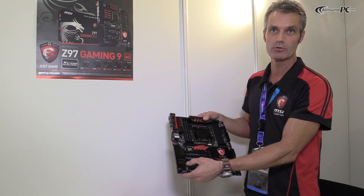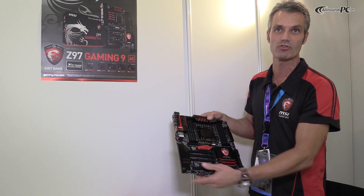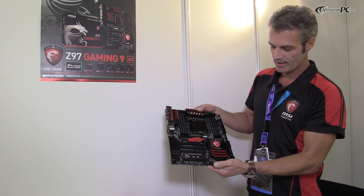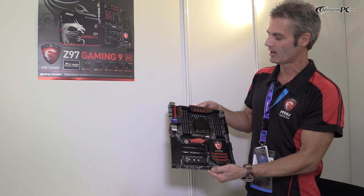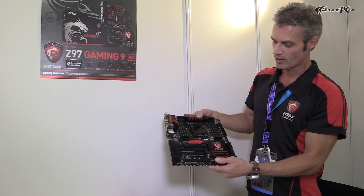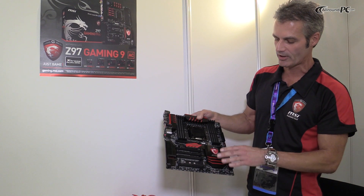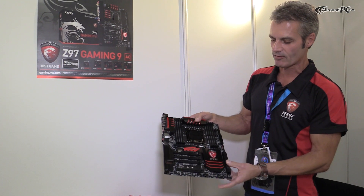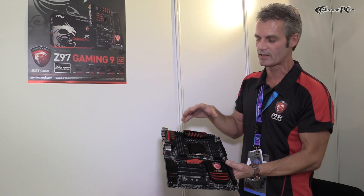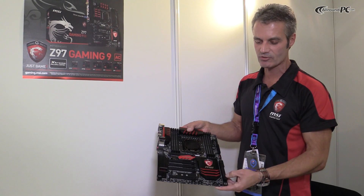Of course, what you have is Audio Boost 2 and Creative Sound Blaster Cinema 2 as the big feature for high-end sound, so you have real bombastic sound with your games. And what you also have here is a design that is still being finalized, but you can see the big advantage of the design itself. If you buy this kind of board, you really have something special — something you haven't seen before anywhere else, because of the nice dragon design.